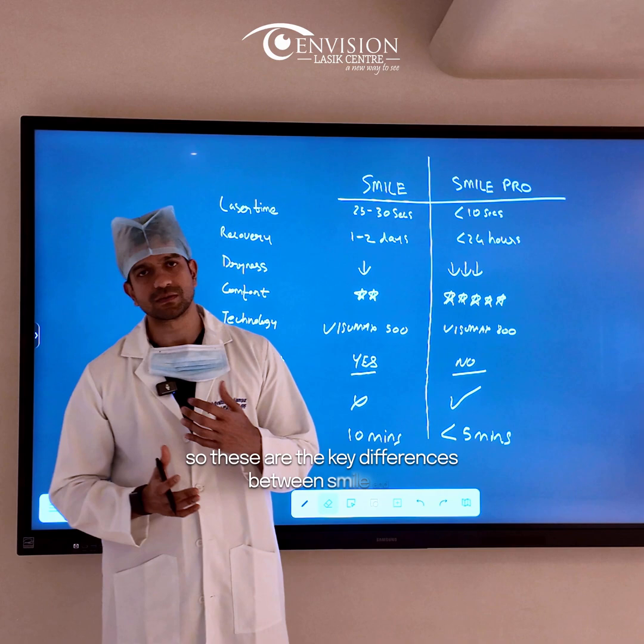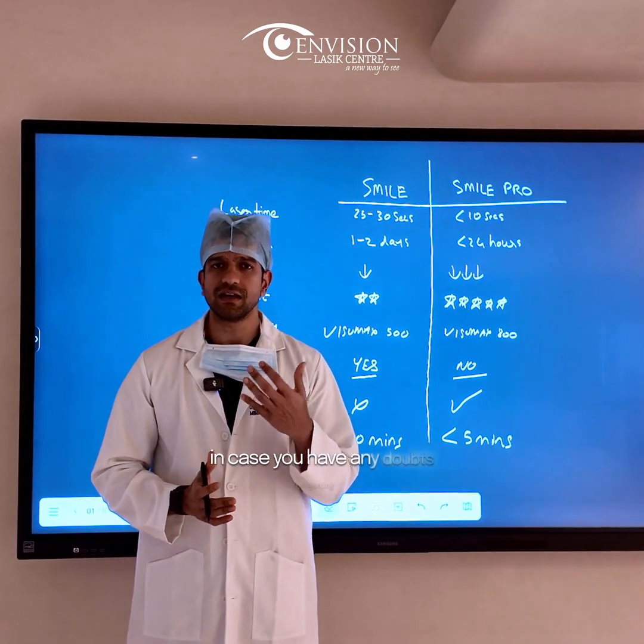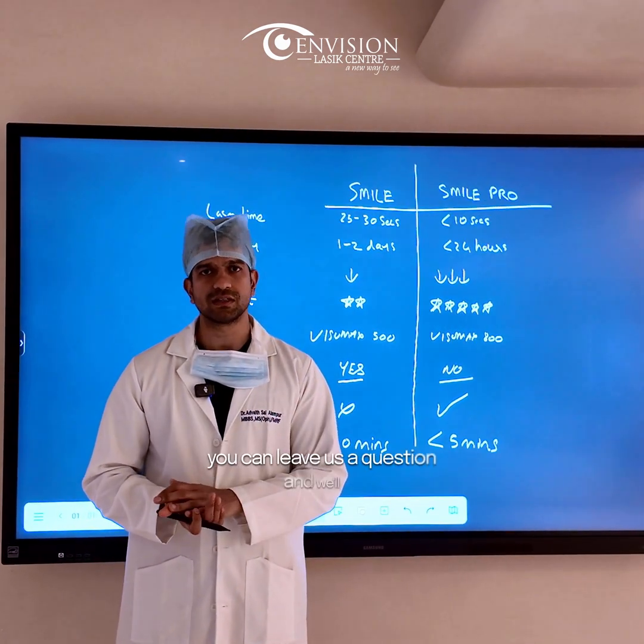These are the key differences between Smile and Smile Pro. If you have any doubts regarding the procedure, you can leave us a question and we'll get back to you.